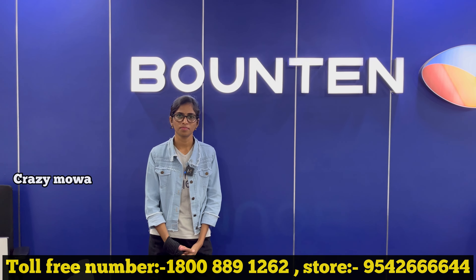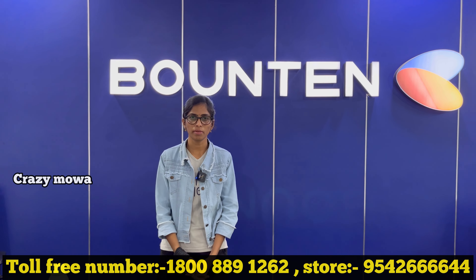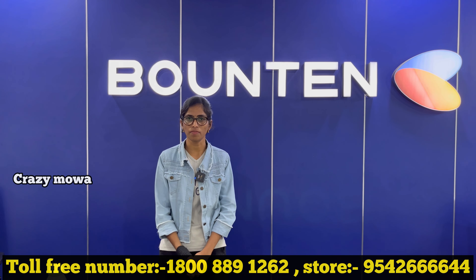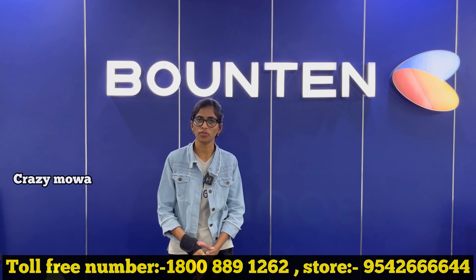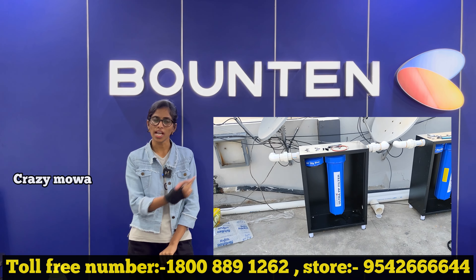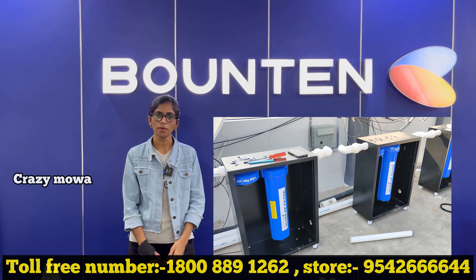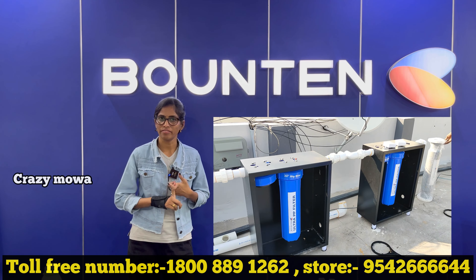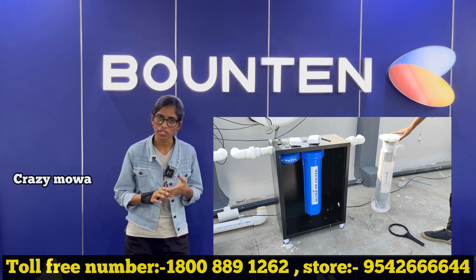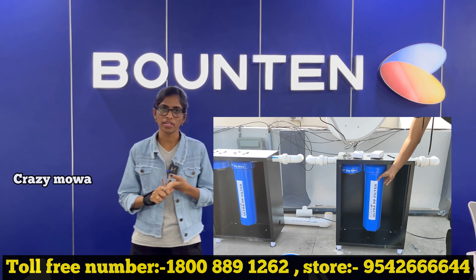Our technology is a German-based technology. We have a 5-level stage technology for water softening. We have a back filter, then a PP filter, then a Zoffner and a Descaler. The Home variant uses a Descaler device, and the Pro uses a Zoffner device.